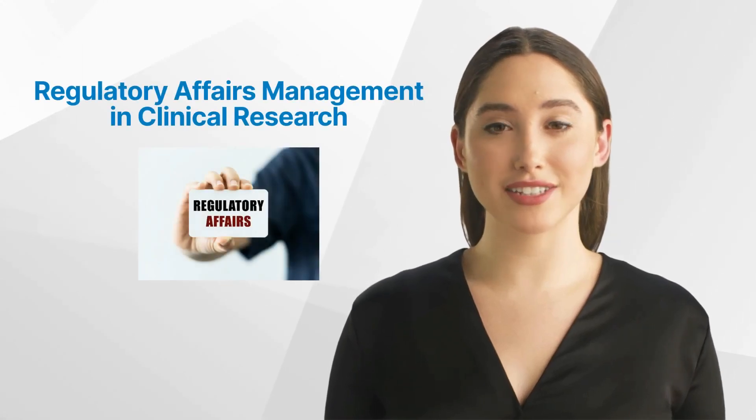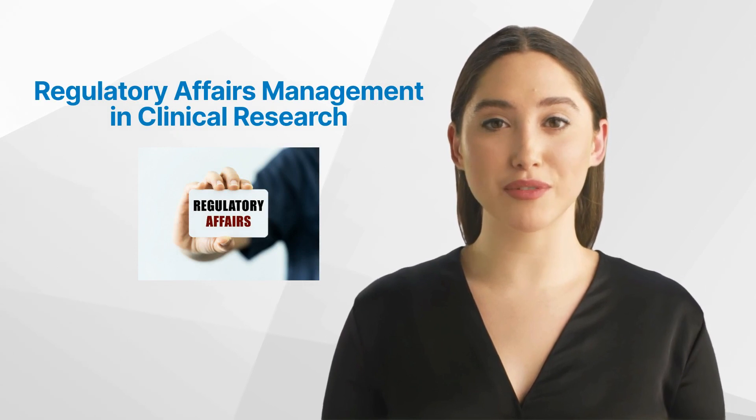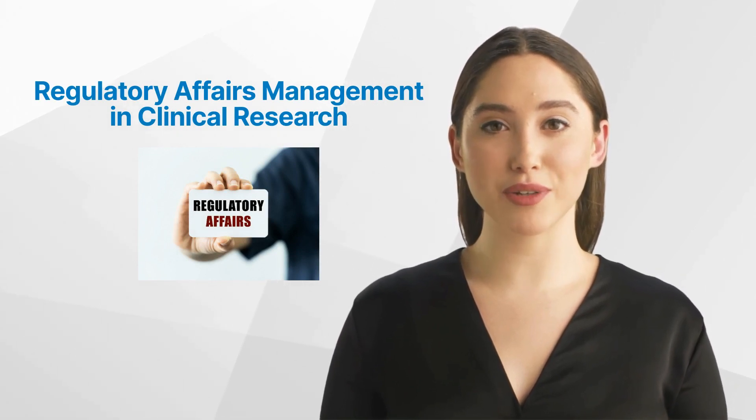Hello, and welcome back to the GCP Mindset Channel. Today, we'll talk about regulatory affairs management and clinical research.